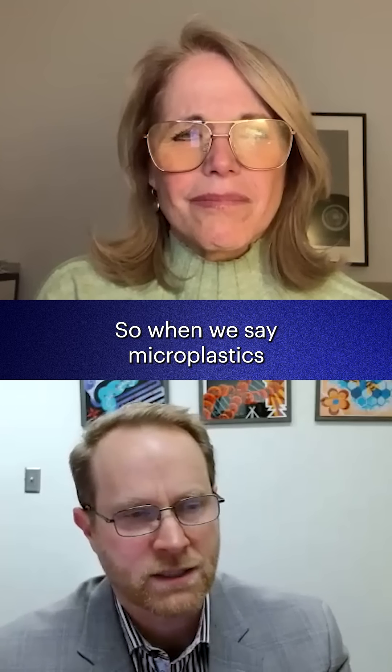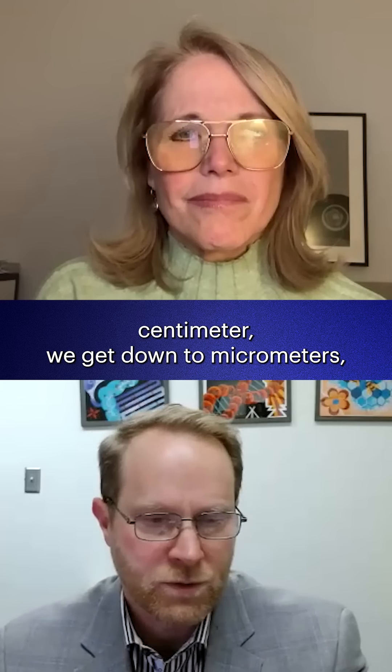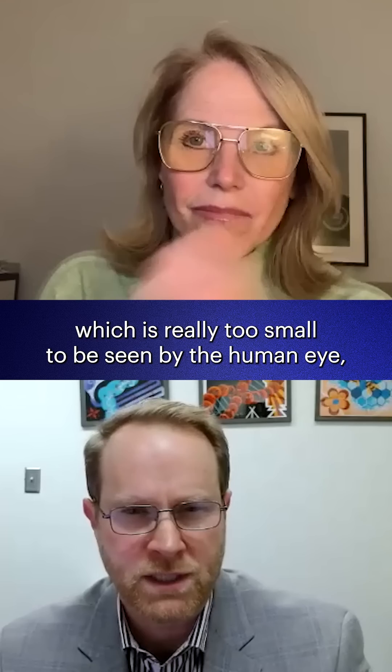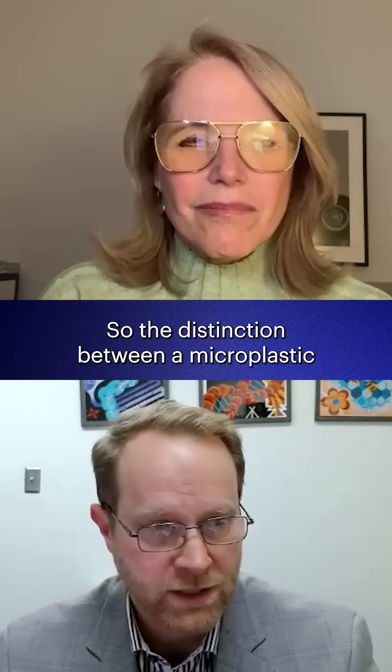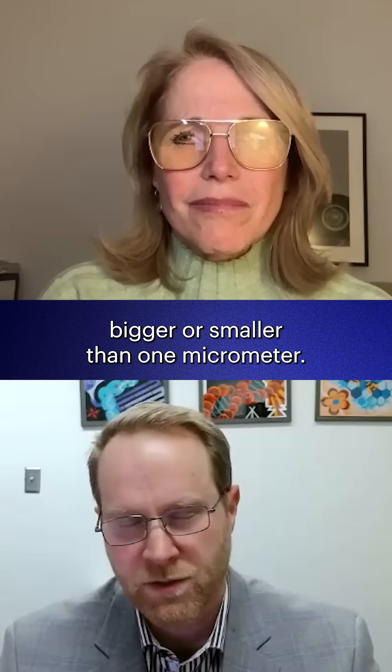When we say microplastics, we're using the metric scale. If you think of centimeter, we get down to micrometers, which is really too small to be seen by the human eye, but even smaller than that is nanometers. The distinction between a microplastic and a nanoplastic essentially is whether it's bigger or smaller than one micrometer.